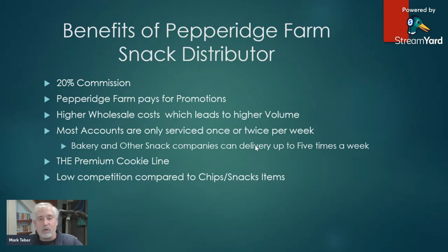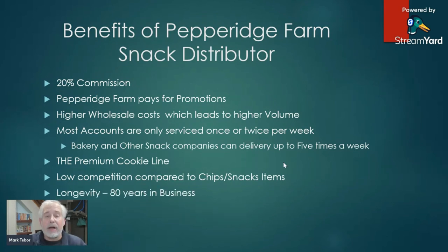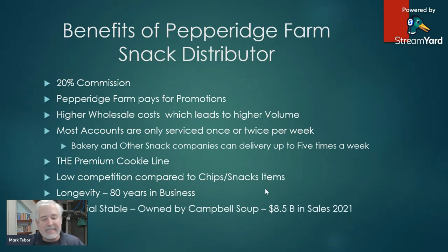Pepperidge Farm really doesn't have any true competitors — we are an upscale cookie line. If we sold chips or pretzels, how many competitors would be out there offering similar items? You have Frito-Lay, Utz, Snyder's, and several others. That's one of the benefits of being the premium cookie line. Pepperidge Farm has been in business for over 80 years and has been part of the Campbell Soup Company since 1961. We are financially stable, being owned by Campbell Soup, who had $8.5 billion in sales in fiscal 2021.